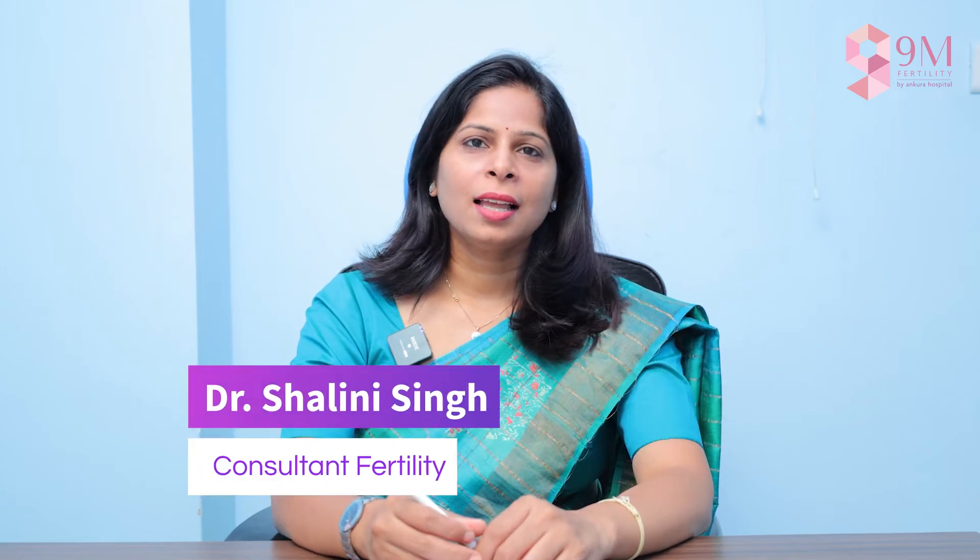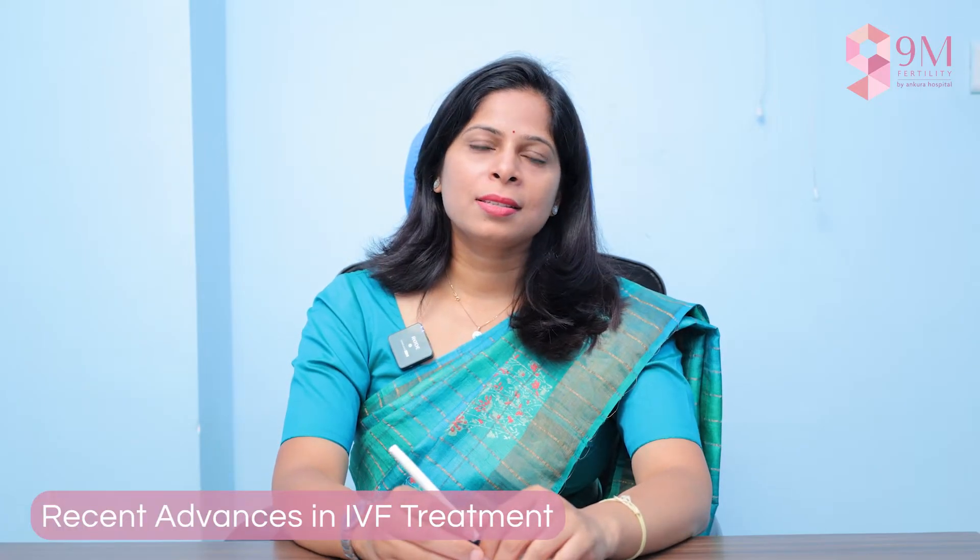Hello everyone, I'm Dr. Shalini Singh, consultant in reproductive medicine from Ankura 9M Fertility. Today we are going to discuss recent advances in IVF.